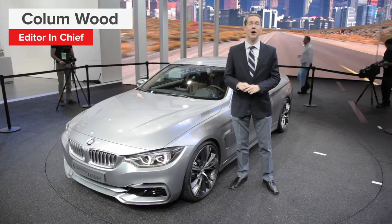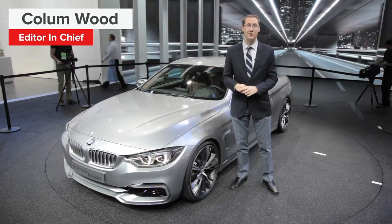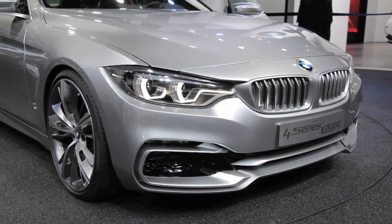Welcome to the North American International Auto Show in Detroit and the debut of the brand new BMW 3 Series Coupe. Now if this car has changed in one way in particular it's the name, because it's no longer the 3 Series but the new 4 Series.